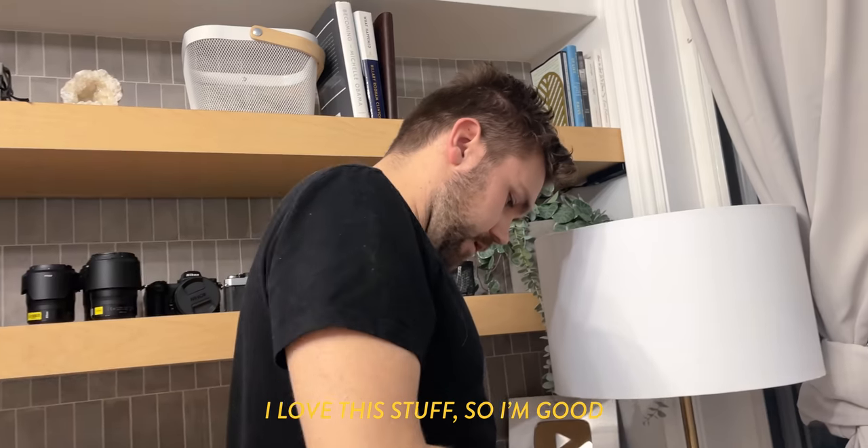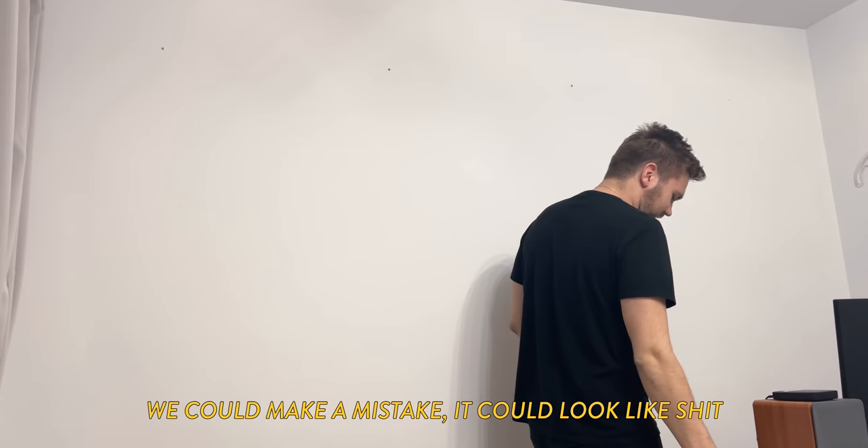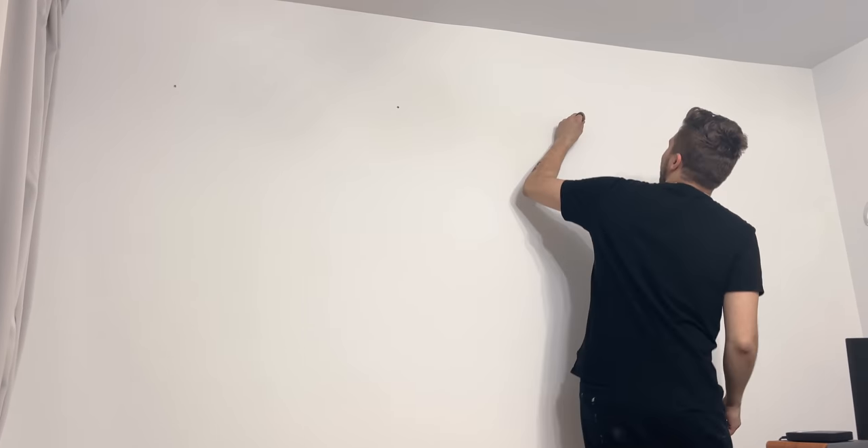We're doing the last task to finish off the office and it's hanging eight prints perfectly symmetrically on the wall and it's really testing my OCD limits. How do you feel? I love this stuff. Is that not enough drama for you? We could make a mistake. It could look like shit. What do we think my heart rate is?